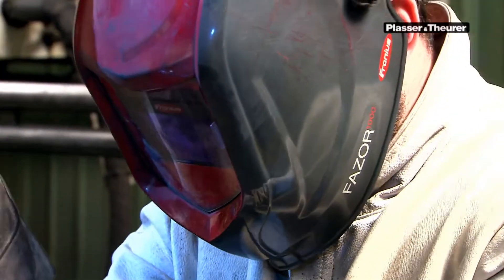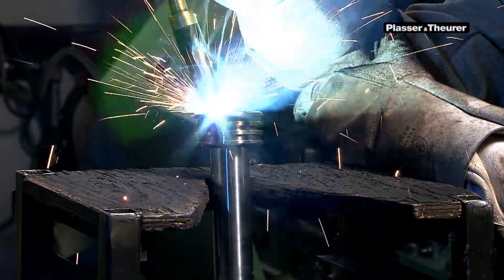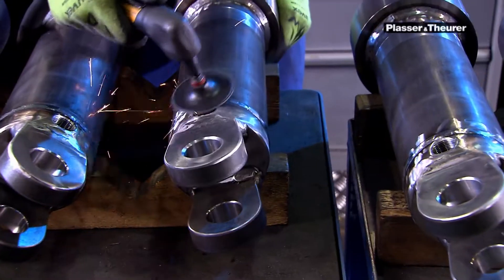The assembly is carried out here in the cylinder production workshop. The components are welded and cleaned, then the seals are inserted.